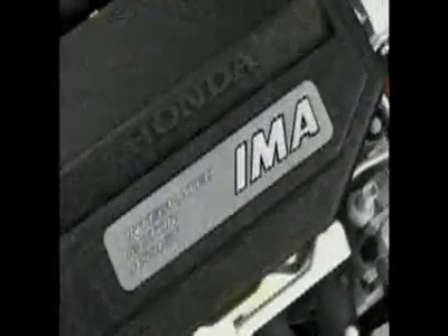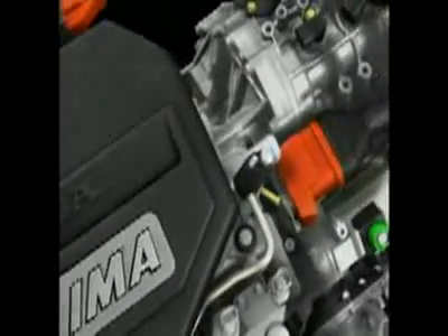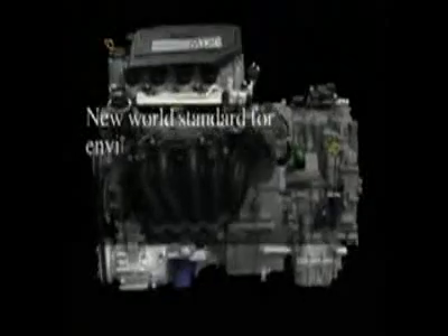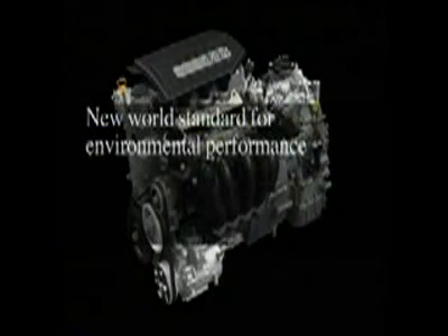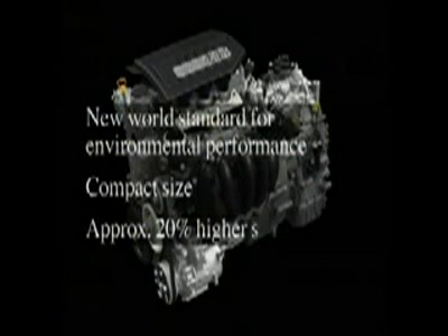The newly engineered iVTEC engine with three-stage valve control has been fully integrated with a new, more powerful IMA. The result is Honda's three-stage iVTEC integrated motor assist system, which sets a new world standard for environmental performance. The new Honda hybrid is five percent smaller than the previous hybrid system, and yet offers approximately 20 percent higher system output.